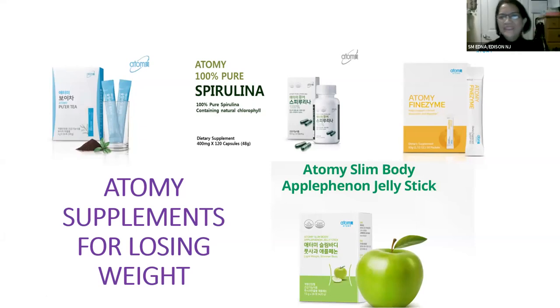Hey everyone, good to see you all again. Today I'm going to share with you more Atomy supplements for losing weight. It's actually not too late to start losing weight — many people have their resolution to lose weight in January, and we're still in January. So if you're planning to lose weight, or know anyone who is, you can recommend these four fantastic Atomy supplements for losing weight.